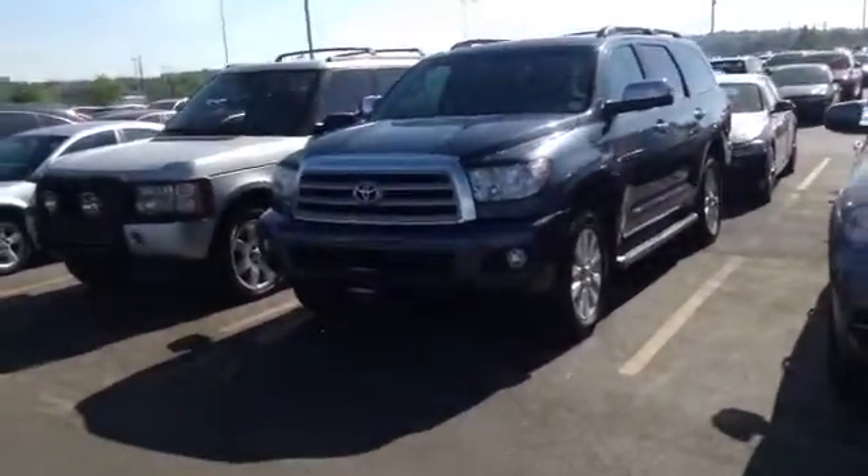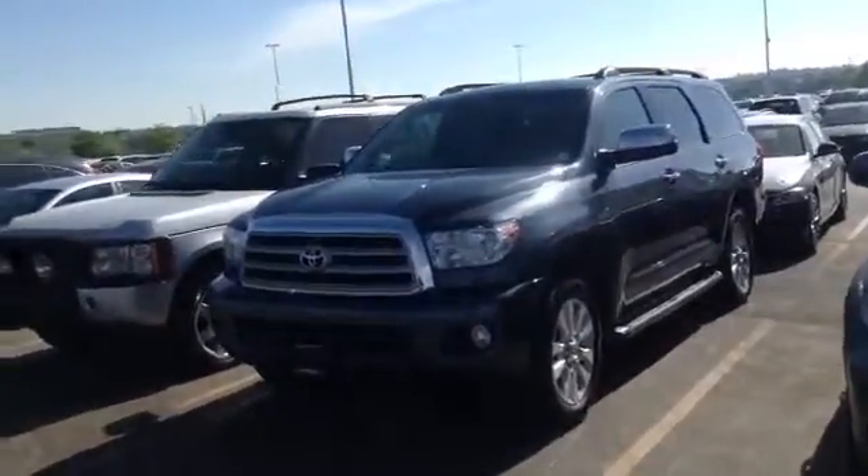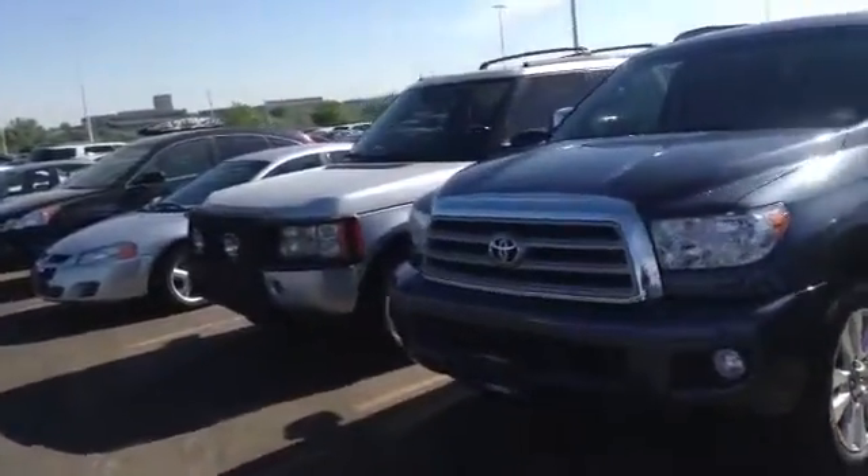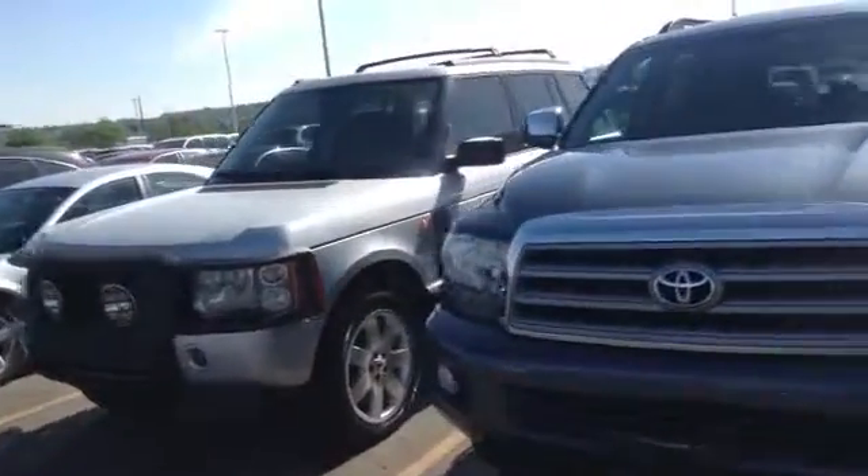Looks like it's got great tires on it. Overall paint job looks great. No signs of scrapes, wear and tear at all inside or out. Very nice vehicle.